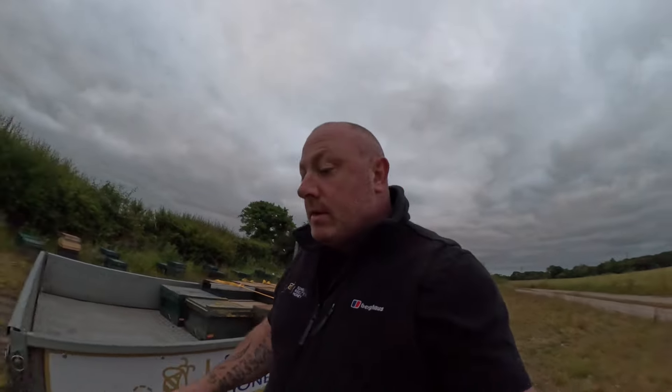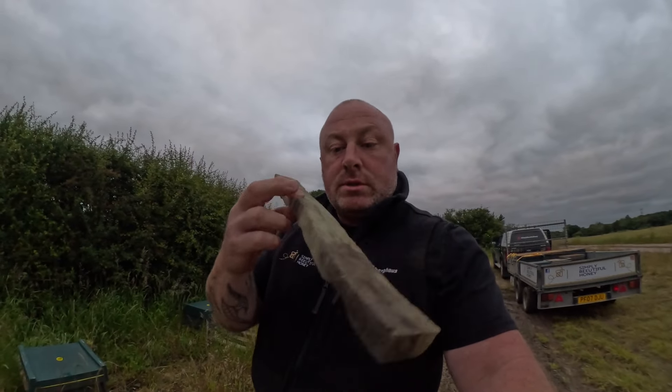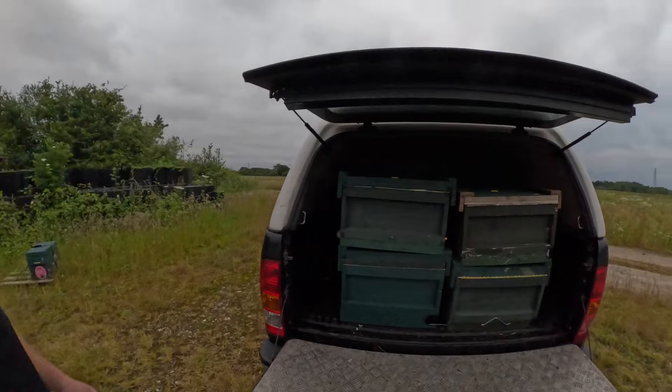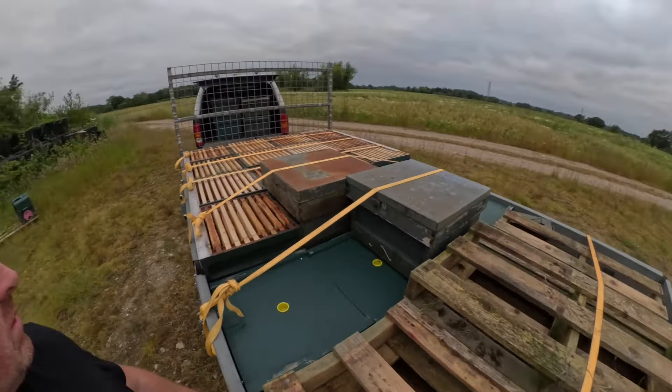We're on site, up with the wildlife, and thankfully there's no bees flying yet. It's a little bit early for them, so before they get active we're just going to seal the entrances. I use little strips of upholstery foam to get them blocked in, get them loaded on the truck. There we go — all loaded up. We've got four, five, six, eight hives in the back of the truck along with a load of supers and another couple of rows of hives.